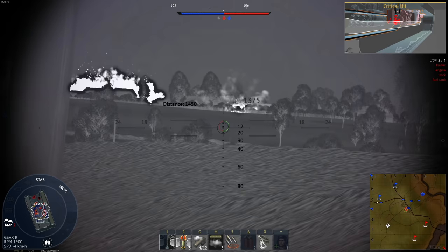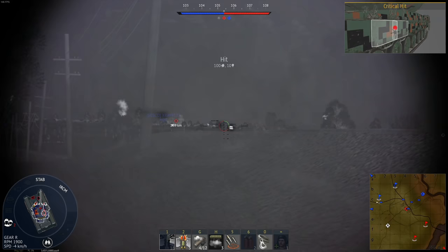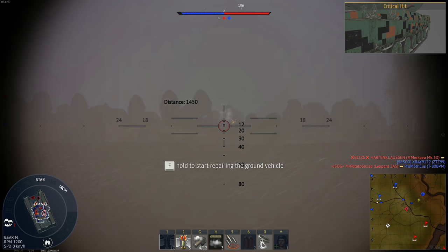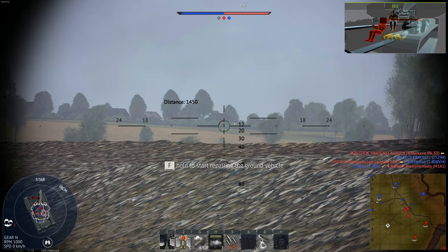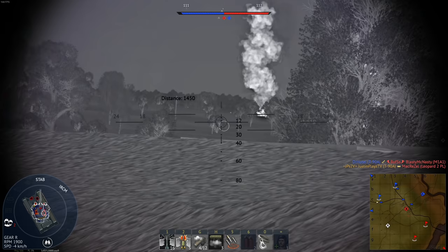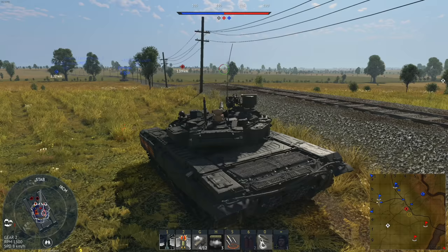Got him in the engine and loader — a really good spot. Not quite the hit I was looking for, but at least he's burning. Right in the ammo — we're getting close. One more shot. Don't steal my kill. There we go. At least this makes for a really good sniping tank.